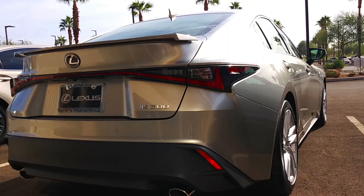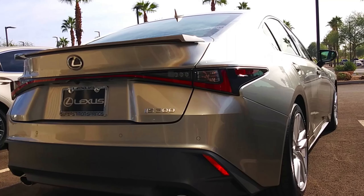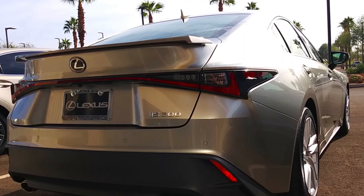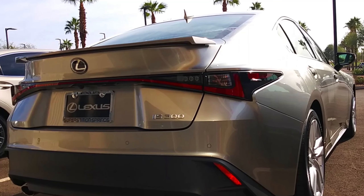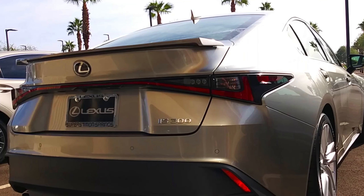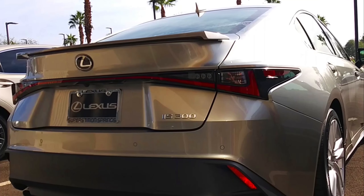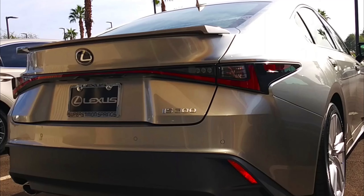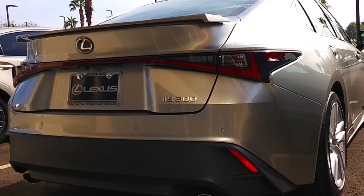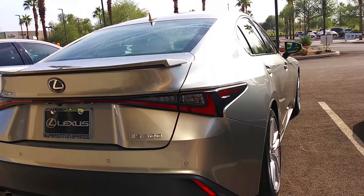If you have heard anything new about this new IS, you've probably heard about these tail lights, which are basically a brand new idea. A lot of cars are starting to get these now — tail lights that go across the whole back of the vehicle are starting to become a big trend. But these tail lights look amazing, and not only that, the diffuser on the back of this car looks really cool. A lot of people put these on aftermarket-wise, but this car comes with an awesome diffuser.